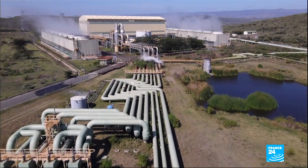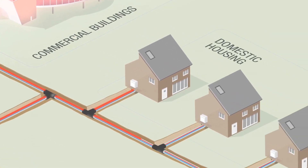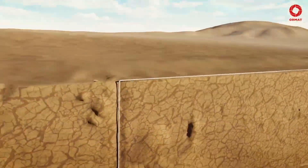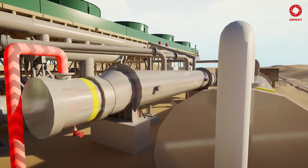The majority of geothermal energy is used for electricity generation, rather than direct heat applications. Globally, around 80% of geothermal energy is used for electricity production, while approximately 20% is utilized for direct heating purposes. However, these percentages can vary depending on regional factors such as resource availability, technological capabilities, and energy demands.